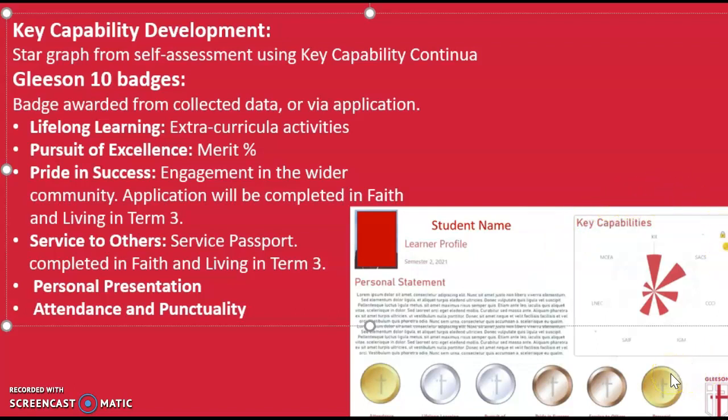I would now like to take the opportunity to talk to you about each of the Gleeson 10 badges which are featured towards the bottom of your learner profile. The first one, lifelong learning, is awarded based on your engagement in extracurricular activities. The Pursuit of Excellence badge which sits beside it is awarded based on the percentage of merit achievements that you are awarded in each of your subjects over the course of both semesters.